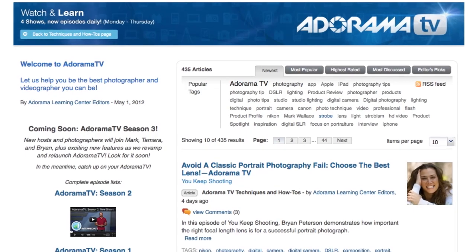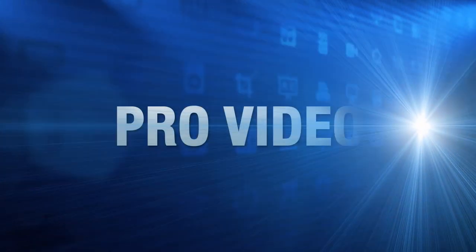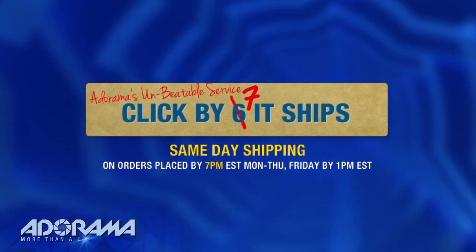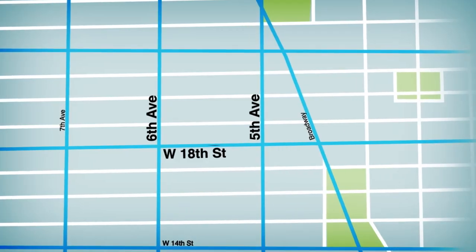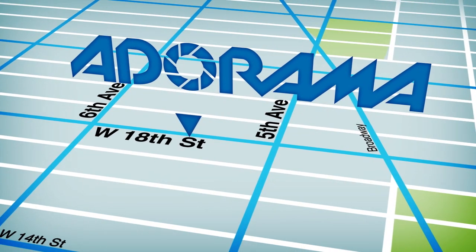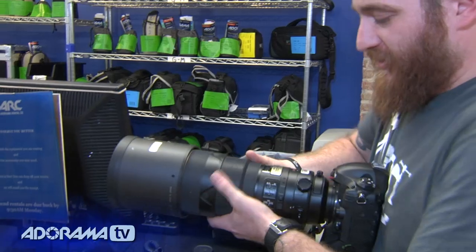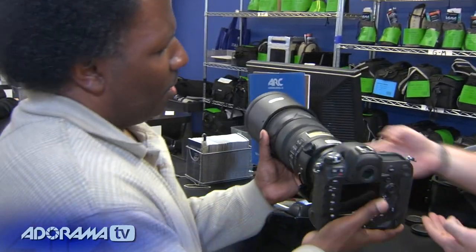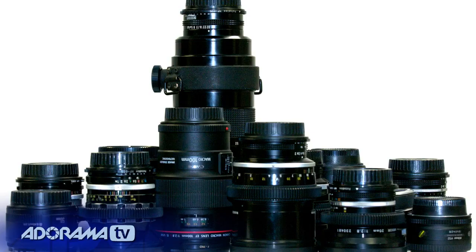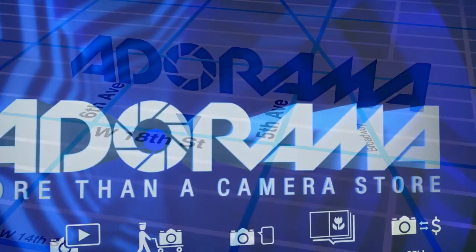AdoramaTV is brought to you by Adorama, your best source for the equipment and knowledge you need. For all the latest photography, video, and computer gear, visit Adorama.com. Place your order by 7 p.m. and it ships the same day. Plus, the next time you're in New York City, be sure to visit our store located on 18th Street between 5th and 6th Avenue. Check out the Adorama Rental Company for professional cameras, lighting, computers, and more. We'll help you make the best selection to match your needs, while giving you the knowledge to achieve the best outcome from your rental. Adorama is your complete solution for equipment, printing, training, and more. Adorama — more than a camera store.